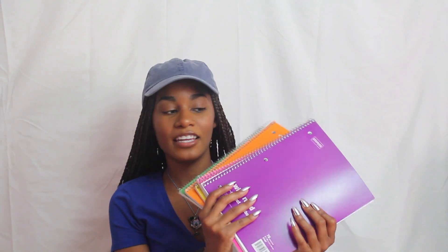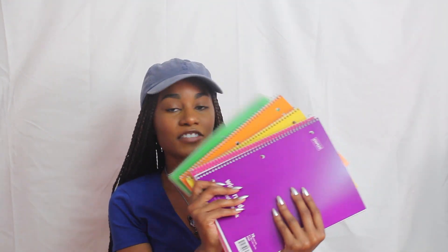The huge bargain of this haul would have to be my notebooks. These are wide-ruled one-subject notebooks from Staples. What I like to do is get a different color for every single class. The first 5 notebooks were 10 cents each — 50 cents for 5 notebooks! I added an extra one because I might be doing 6 classes this semester, and the extra one was 25 cents. Definitely go check Staples because these are a huge deal.